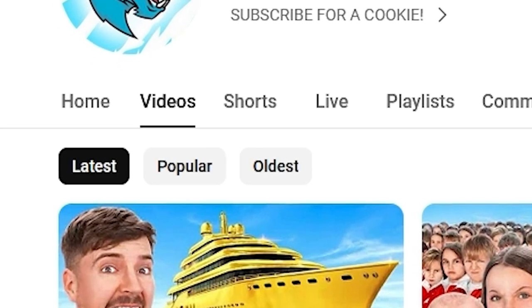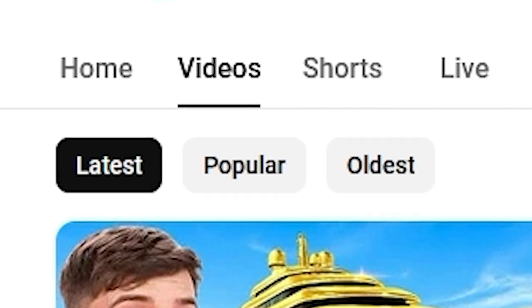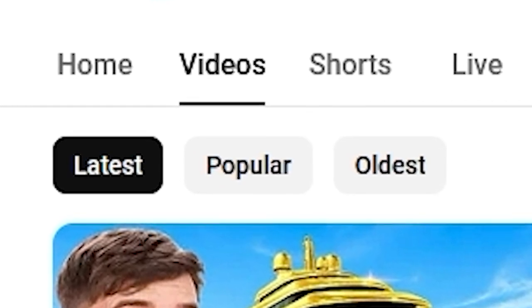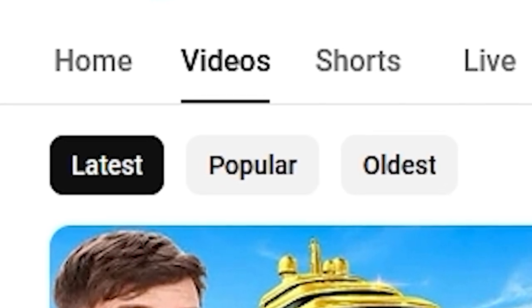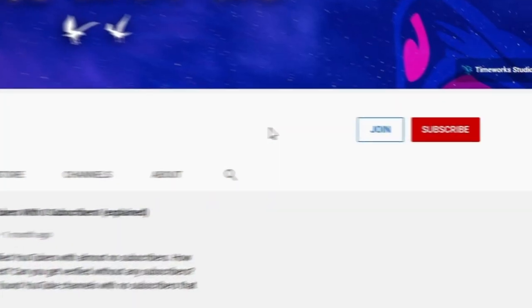YouTube has added new features to be able to sort through a channel's videos. This is something that we've been wanting for a while now, because YouTube took one of these features away but also added a new useful one. Let's look into this right here because I'm just so happy that this is a thing now.